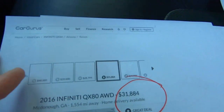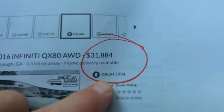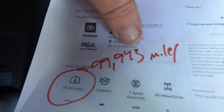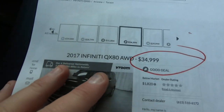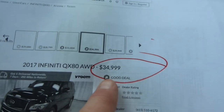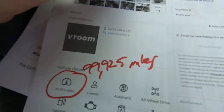I did some CarGurus for you. $31,884 is considered a great deal at 99,943 miles. Here's another one — $34,999 is a good deal at 99,925 miles.